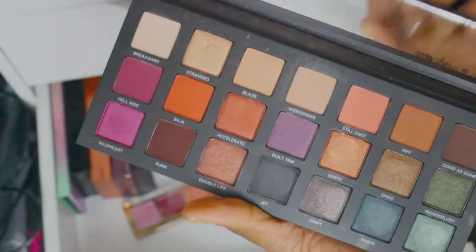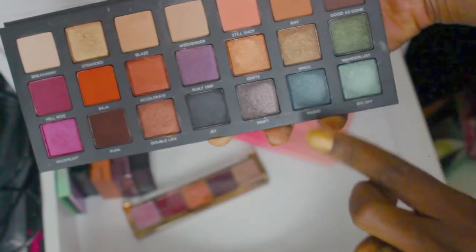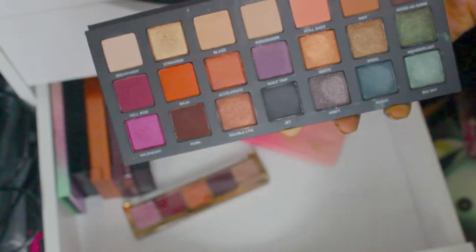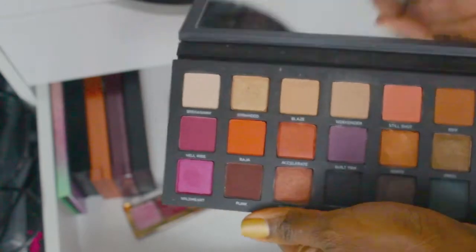I'm actually kind of proud of myself because I didn't buy a lot of new makeup this year. Oh wait — the Urban Decay Born to Run. One of my all-time favorite palettes, no joke. This is just beautiful — I love the colorway, the shimmers, the transition colors, the highlight colors. I love the warms and the bit of cool. If I had to choose one palette, this would definitely be in the running.